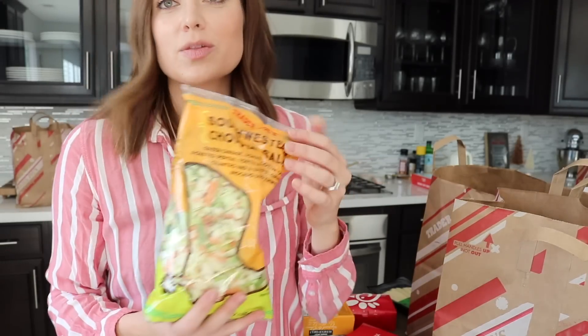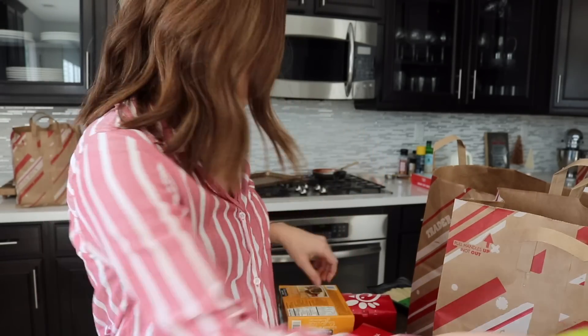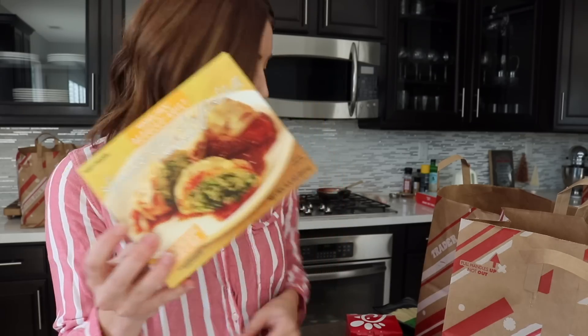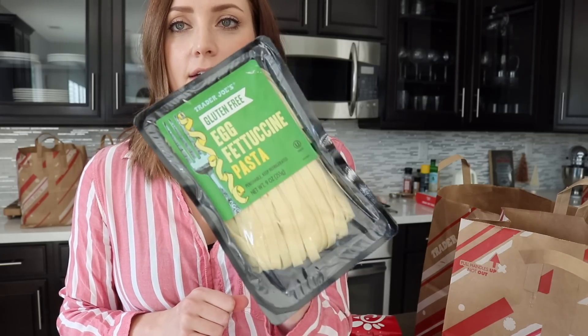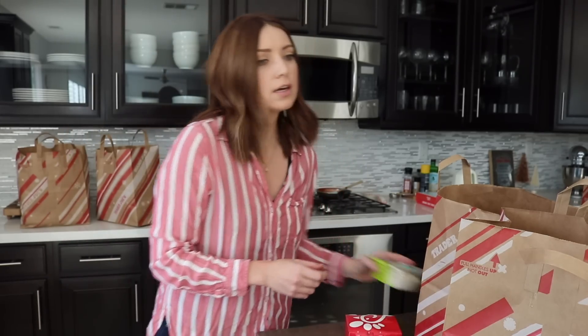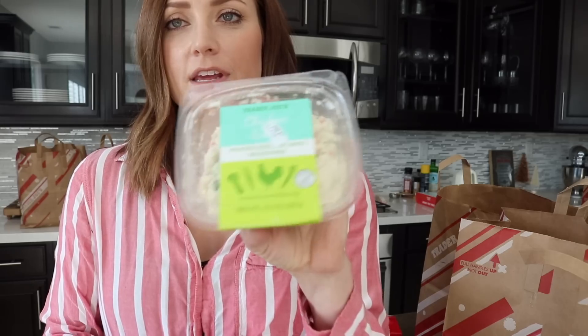And one of the Southwestern chopped salads. The gluten-free mac and cheese — this is like the microwave one. And the spinach and cheese stuffed shells, the girls really like that. Gluten-free egg fettuccine noodles — these are really delicious. And the chicken salad, again another easy thing for the girls to eat.